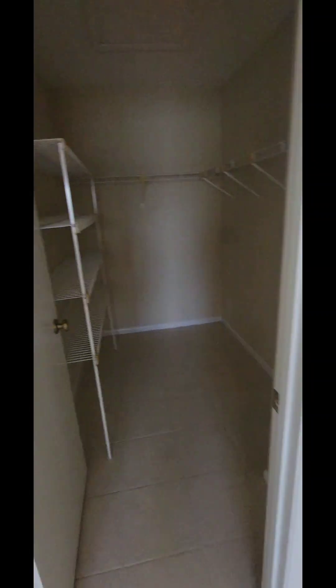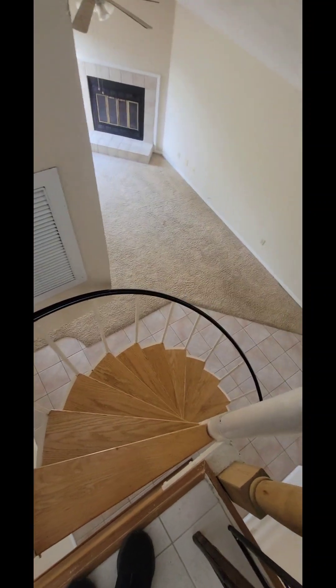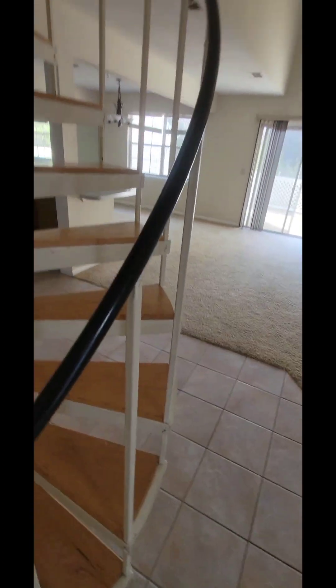Bedroom number two has a nice little view up here — not bad at all for somebody who doesn't mind it's not updated. I don't think my first-time home buyer will mind because it's much more affordable. Going down these stairs — be careful, these are a little scary. I like the stairs on the other one better. These are cool to look at but a bit tricky to navigate. So that's number two.